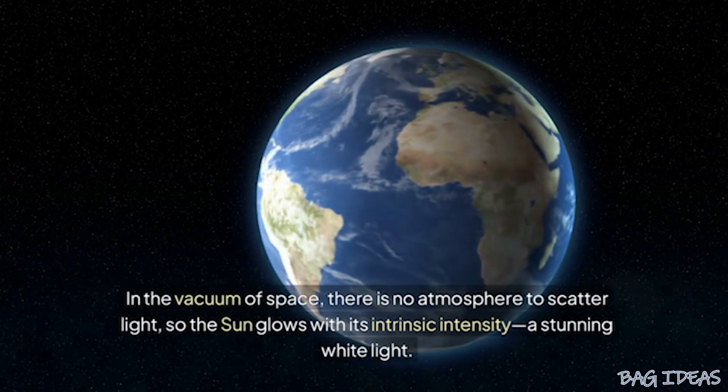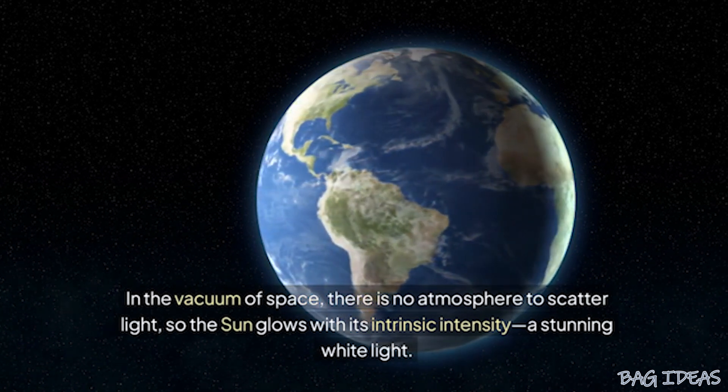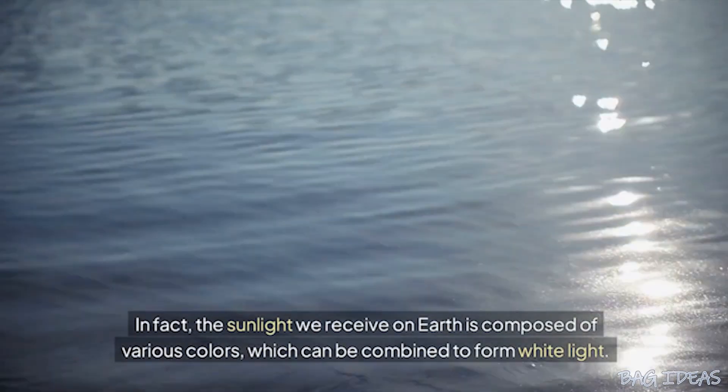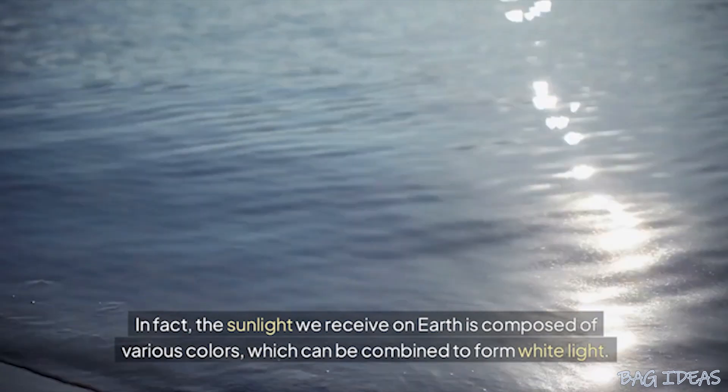radiating its true color unfiltered by atmospheric interference. In the vacuum of space, there is no atmosphere to scatter light, so the sun glows with its intrinsic intensity, a stunning white light. In fact, the sunlight we receive on Earth is composed of various colors, which can be combined to form white light.